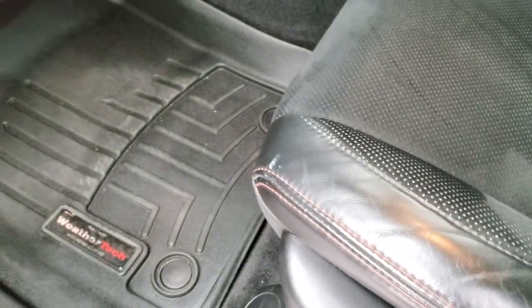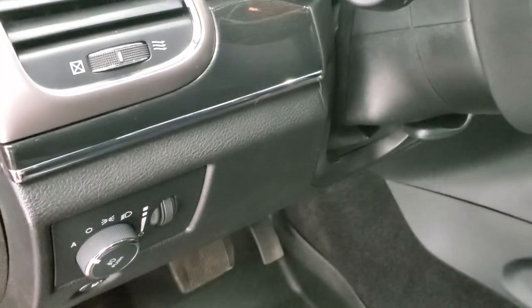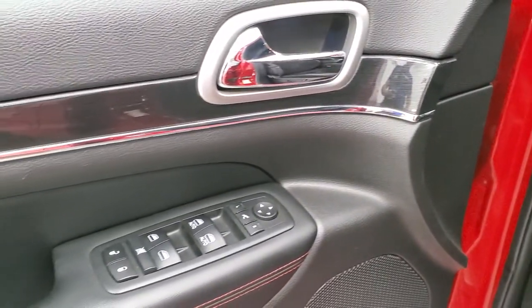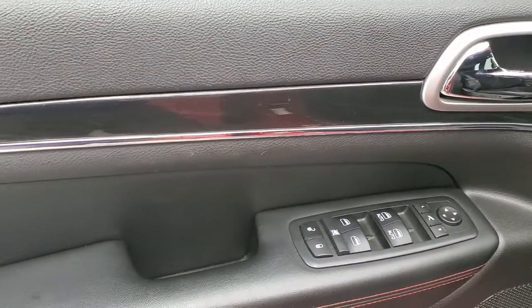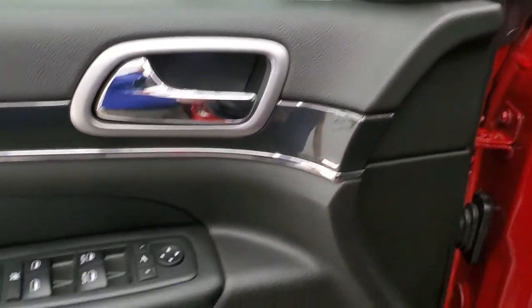Driver side lumbar and WeatherTech floor mats in the front. Auto headlamps, tilt and telescopic steering wheel, power windows, power locks, power mirrors. You get a nice wood grain trim on there and a memory driver seat.